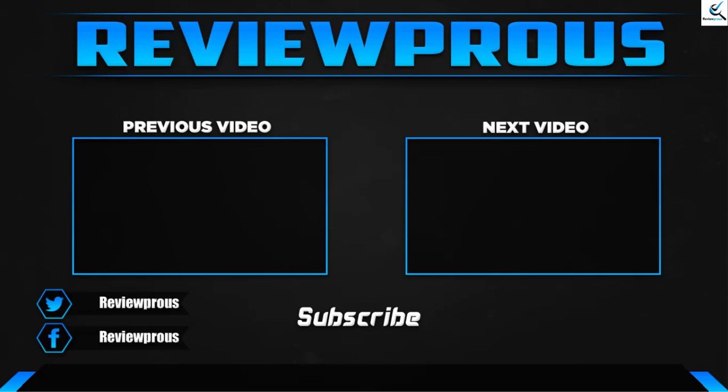Thank you for watching, guys. I hope you like this video. If this video helped you, please make sure to like, comment, and subscribe. If you have any questions related to these products, you can leave a comment down below, and I hope to get back to you as soon as possible.